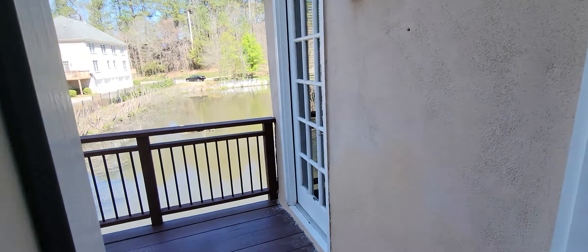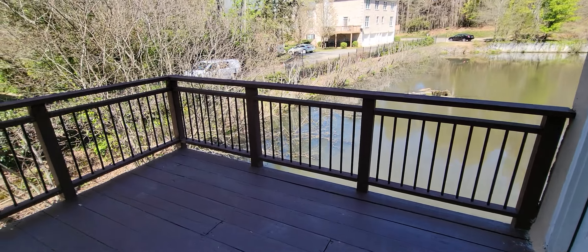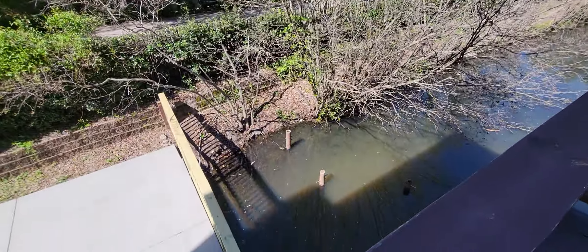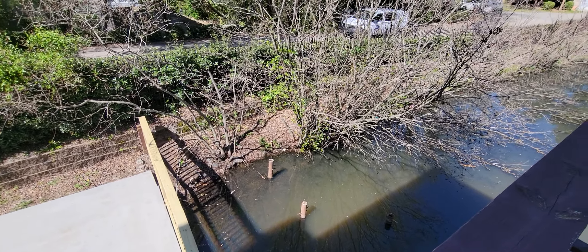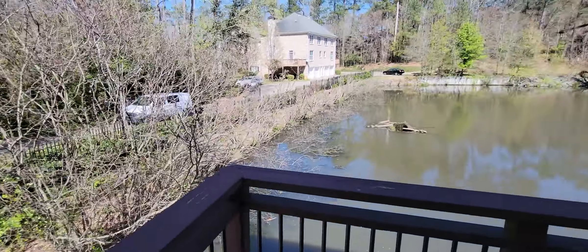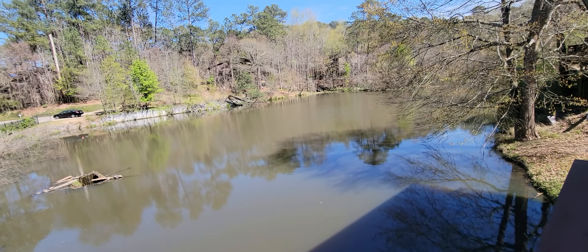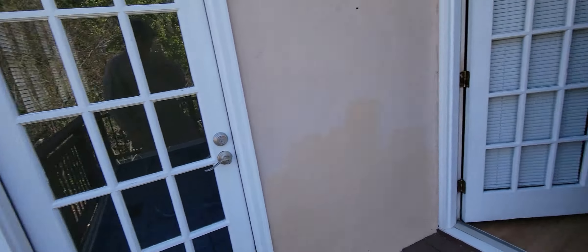It's got a deck overlooking the lake. They used to have a dock there. I don't know if they took it out because of maintenance, they just didn't want to be bothered, or if the HOA told them to. Possibly could add another deck or dock out there.